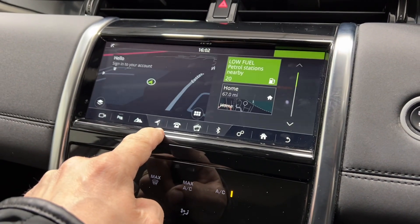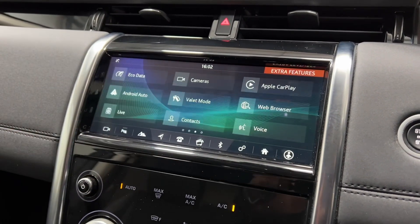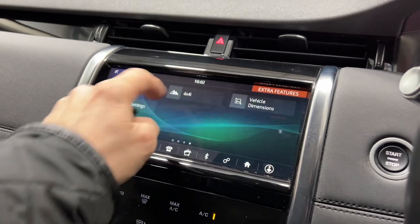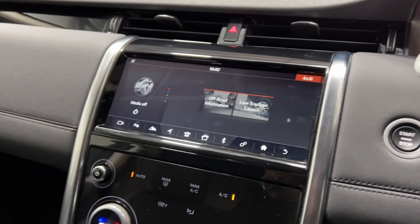It also has satellite navigation and a few other great features like Apple CarPlay, Android Auto, and of course you have your different driving modes that can be selected as well.